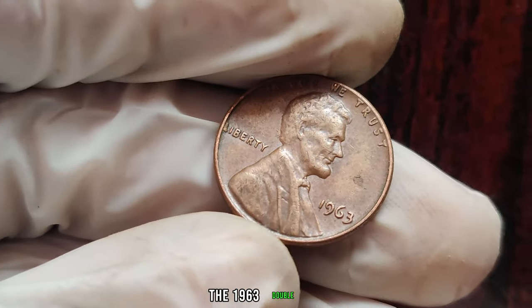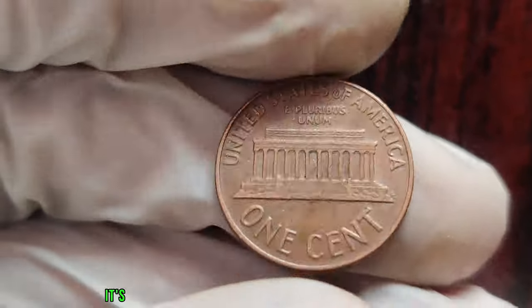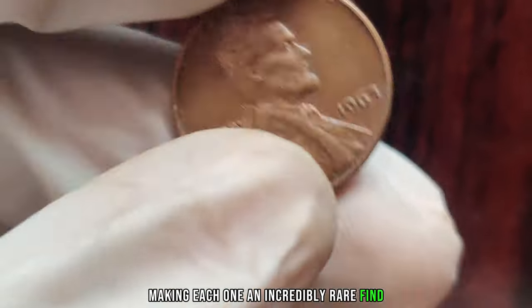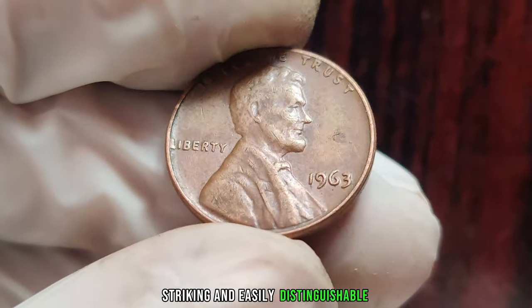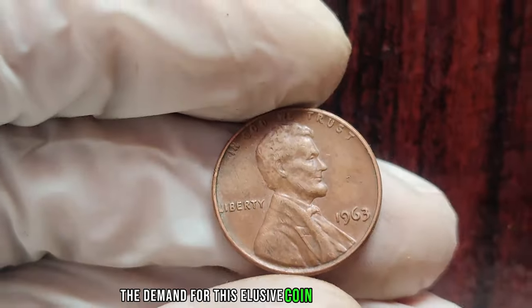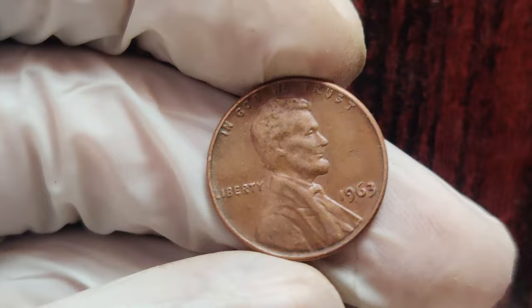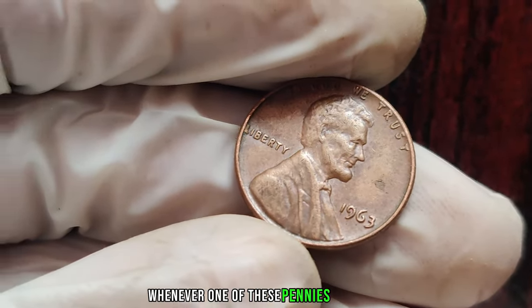In the case of the 1963 Lincoln penny, this error is particularly pronounced, making it instantly recognizable to trained collectors. The 1963 double-die obverse Lincoln penny is a true marvel. It's estimated that only a handful of these coins were ever produced. The doubling effect on Lincoln's profile is quite striking and easily distinguishable. The demand for this elusive coin has skyrocketed, with collectors willing to pay top dollar.